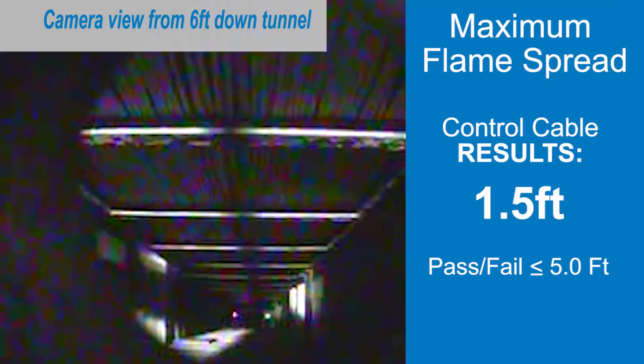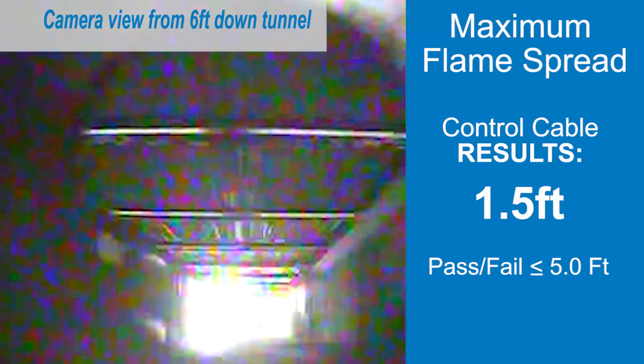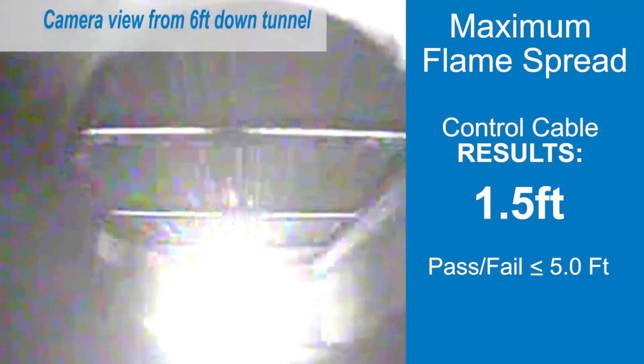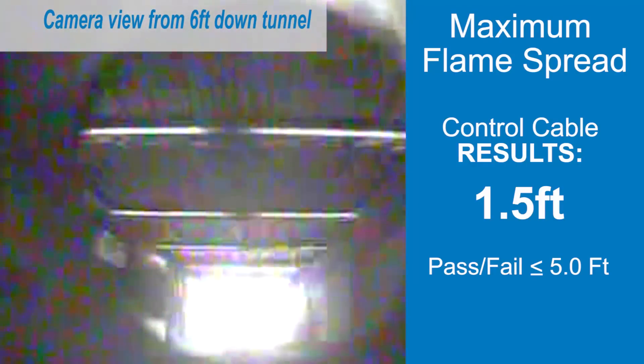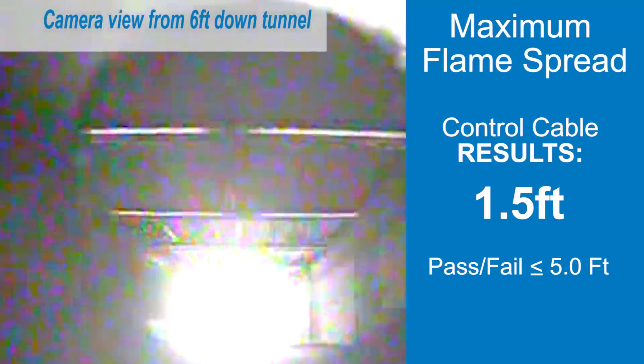Technicians measure how far the fire travels down the cable. With this control cable, the fire travels only one and a half feet within two and a half minutes, then it doesn't travel any further down the cable — even though the fire continues hitting the end of the cable for a full 20 minutes.